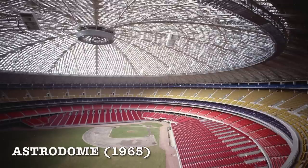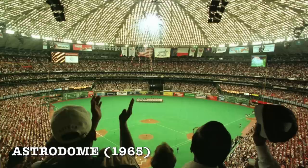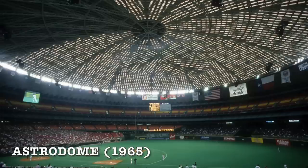The Astrodome is the pre-modern super stadium, or at least the attempt at one — super unique. They had an actual modern roof installed: totally natural light, see-through, which enabled them to have a natural grass infield. Unfortunately, because of the way the sun reflected, they had to blur out some of the tiles in the roof, which killed the grass. Looking at the Astrodome before the tiles were painted, it kind of looks like a modern roof you'd see at SoFi.